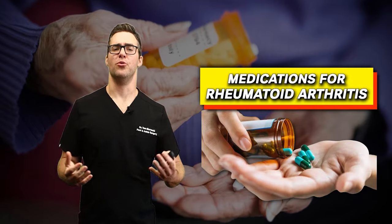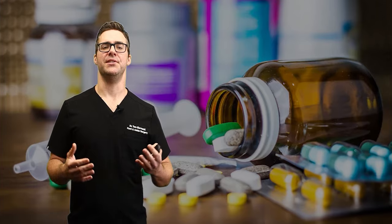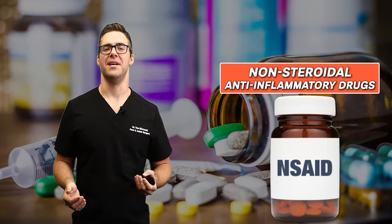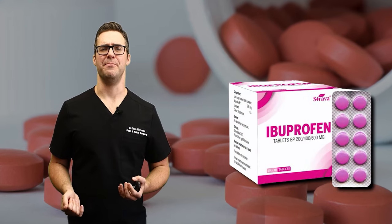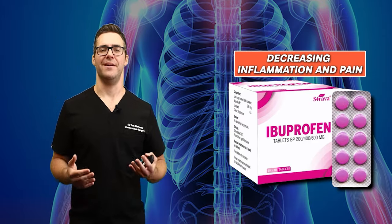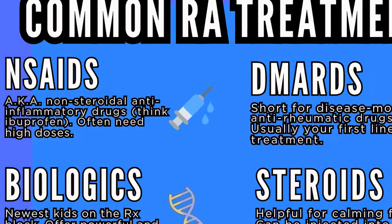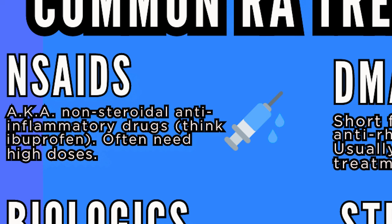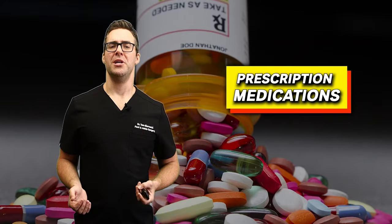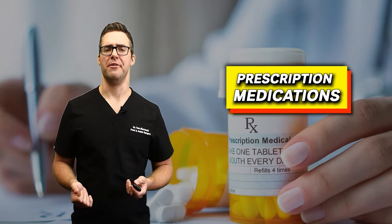There are medications for rheumatoid arthritis. The most common and the easiest are non-steroidal anti-inflammatory drugs — your ibuprofen-type medications — commonly used to decrease inflammation and pain. Anti-inflammatories usually don't get the job done, but they're usually what people start off with first. If that's not improving, get evaluated and get some of the more advanced treatments, as prescription medications can be much longer acting and have much better effects.